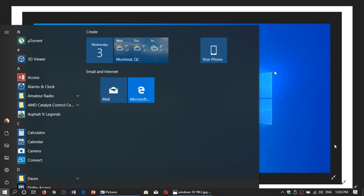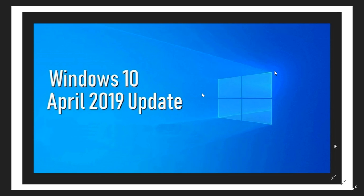Welcome to this Windows and Computer channel, and this is another look at some of the information we have today — the latest update on what's happening with the Windows 10 April 2019 update.